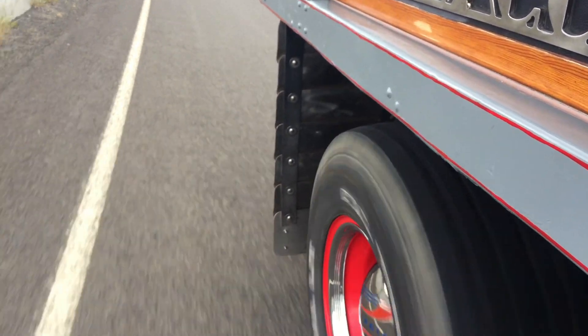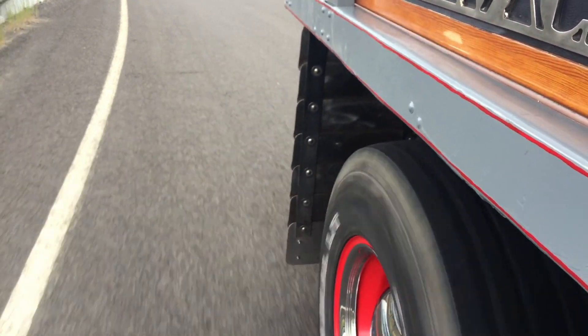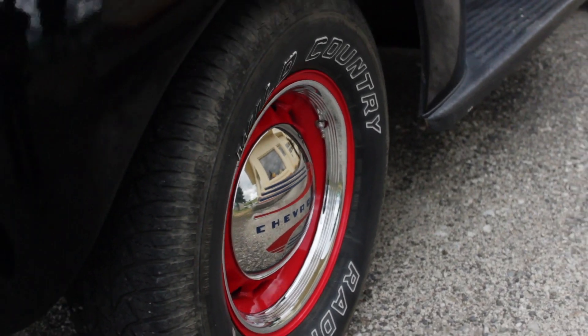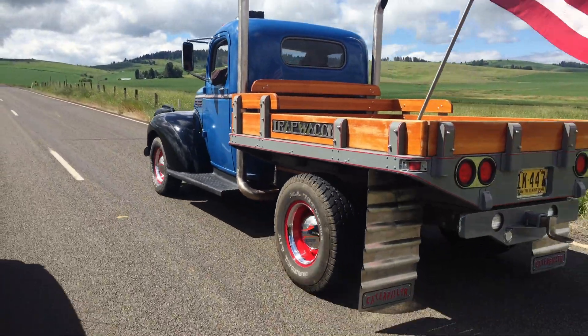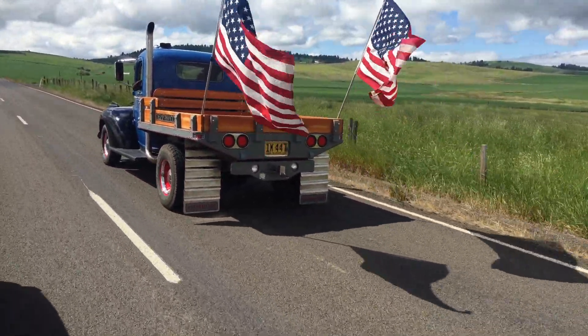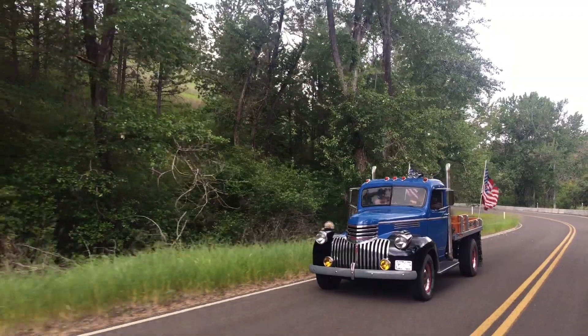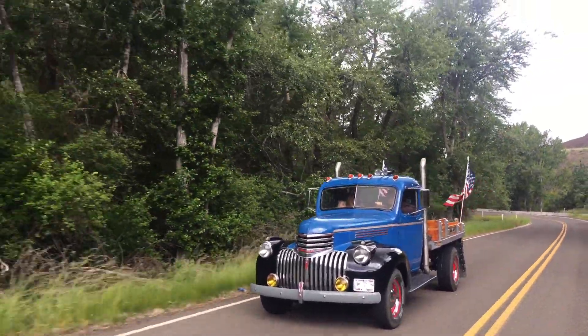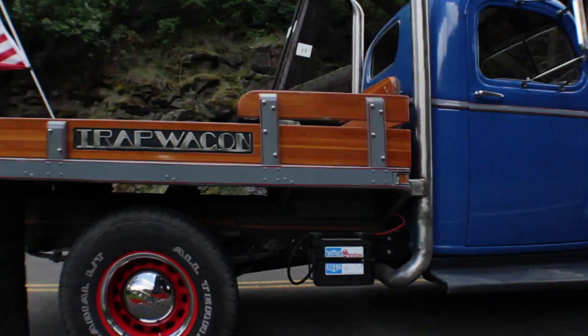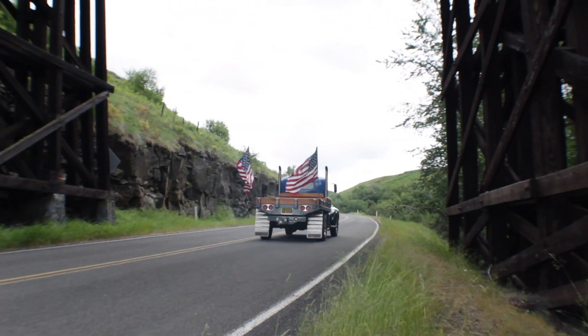The wheels — man, the wheels are sweet. The centers of those wheels are actually from some old artillery wheels, and they were placed into rims from different sources, giving it the perfect width for the front and the perfect width for the rear, giving it that nice stance. Then they were powder coated red and outfitted with some beauty rings and Chevy hubcaps.